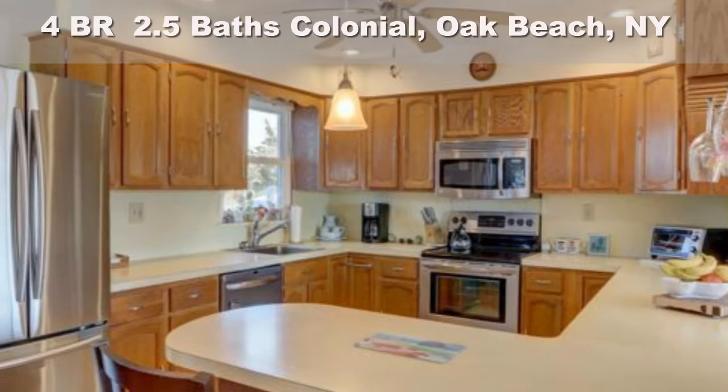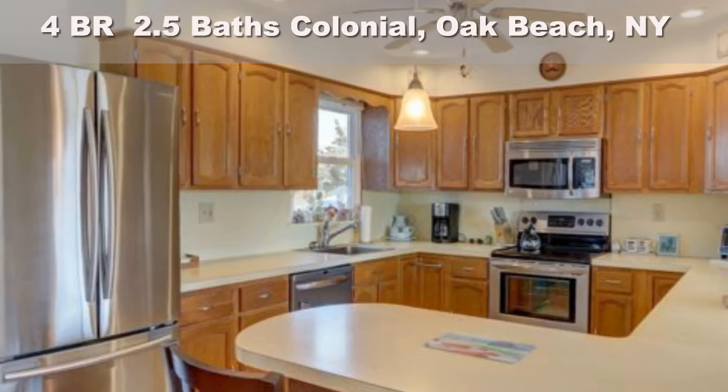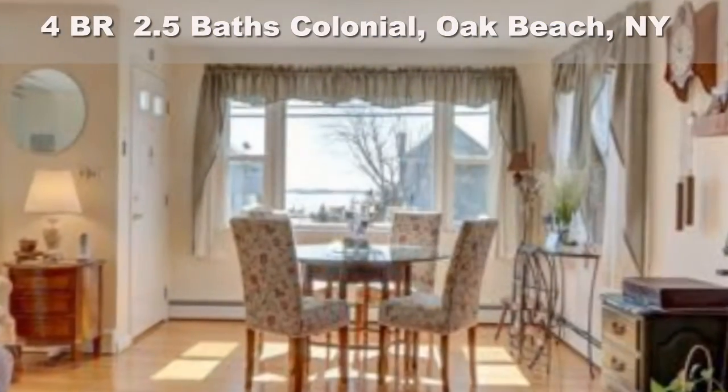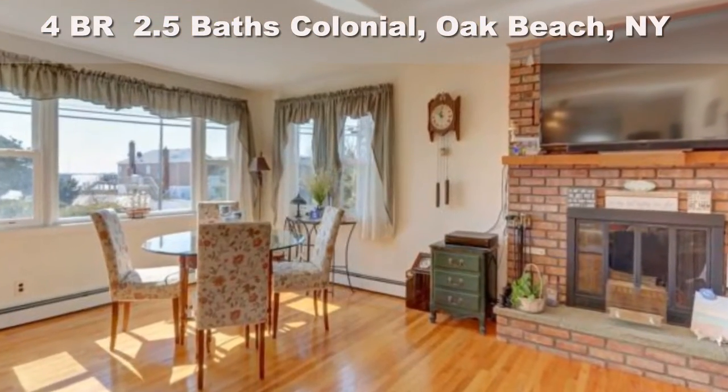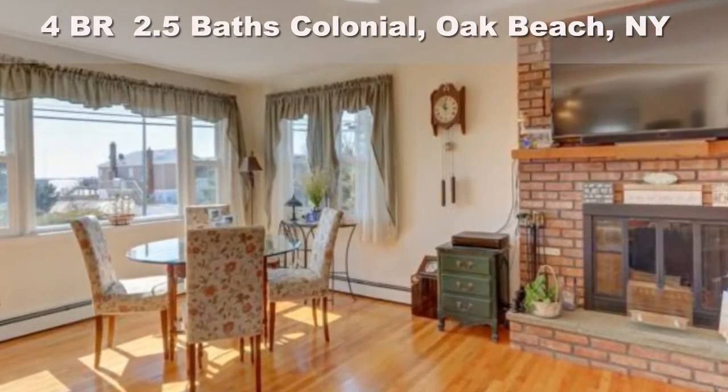Soak up the sun at nearby Sandy Beach. This home boasts 4 large bedrooms, 2 and a half baths, living room with wood-burning fireplace, sun-drenched open floor plan perfect for entertaining family and friends.